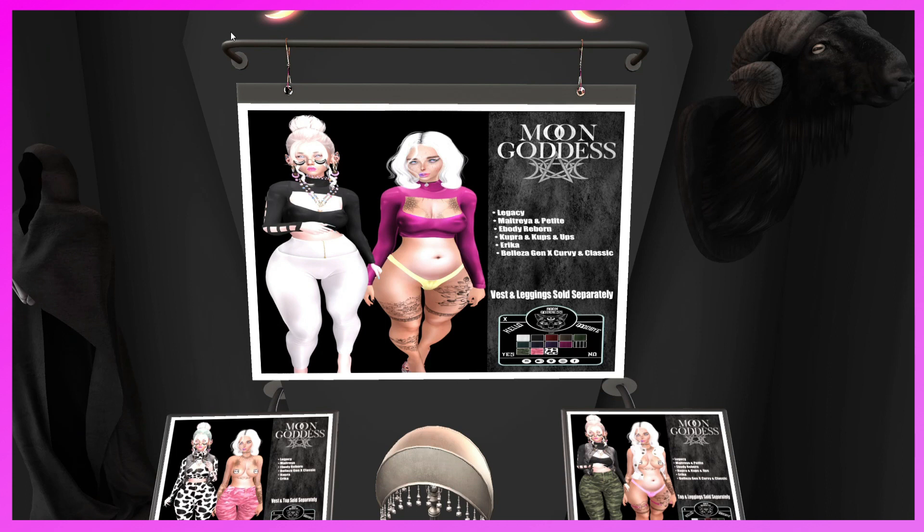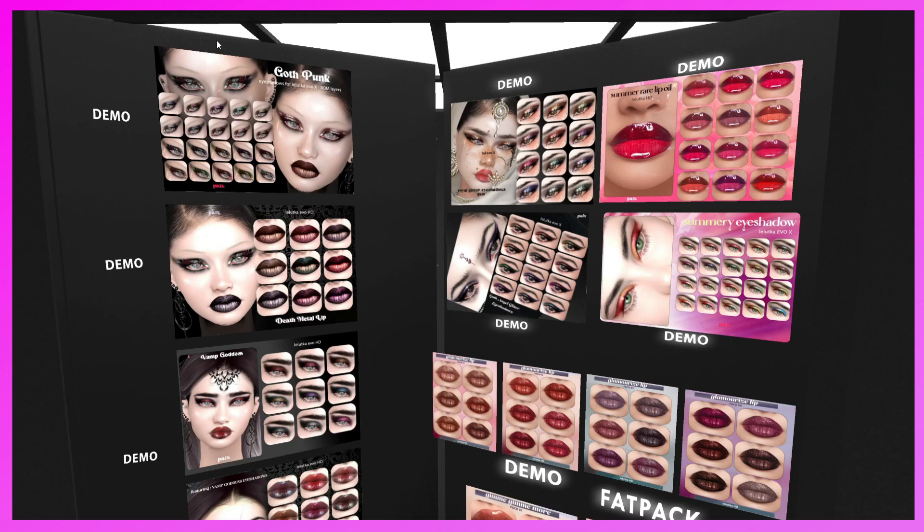This is the Moon Goddess booth. They have outfits for Legacy, Maitreya, Maitreya Petite, Reborn, Cupra, Cupra Cups, Erica, Belleza Gen X Curvy and Classic. The vest and leggings are sold separately. They also have some really cute outfits — look at the cow print, that's the cutest. Definitely come and check it out.